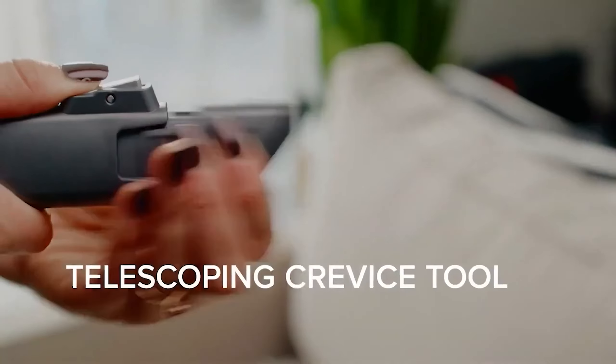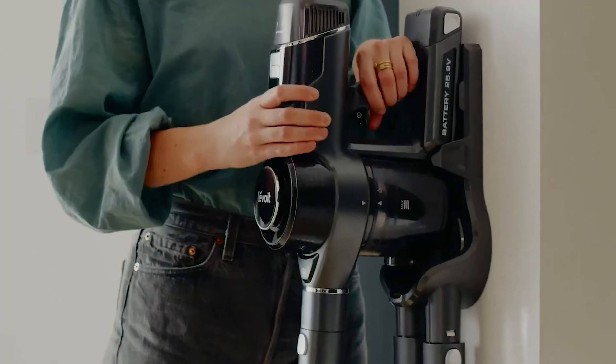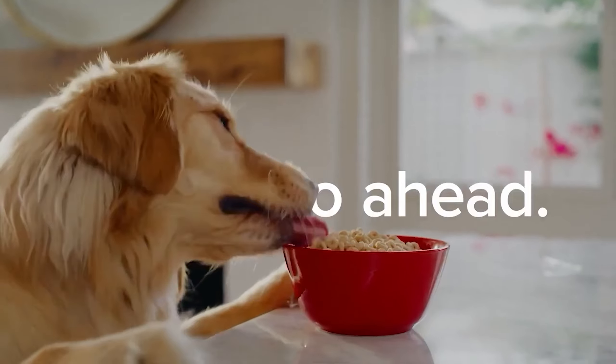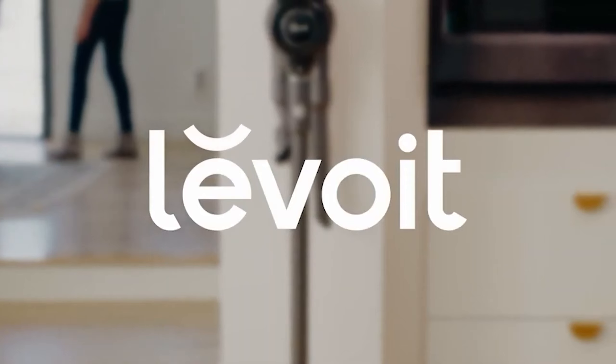Nevertheless, for households predominantly adorned with rugs and carpets, the Levoit Vortex IQ 40 offers a highly efficient cleaning solution, effectively streamlining the cleaning routine with its impressive performance and maneuverability.